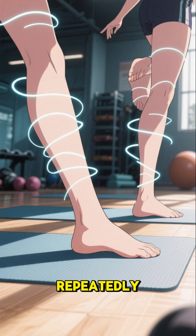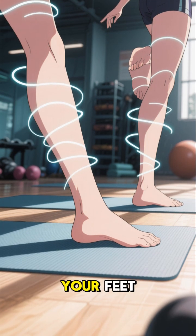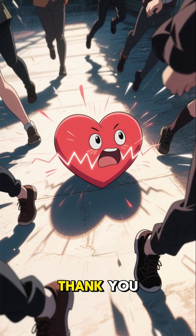Lift your heels repeatedly. Flex your ankles. Make circles with your feet. Small gestures. Big results. Give rhythm to your soleus, and your heart will thank you.